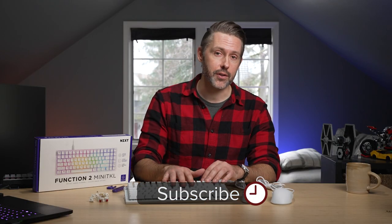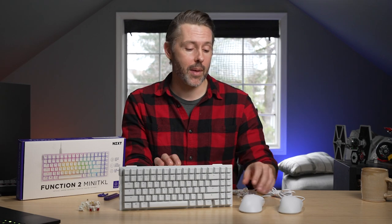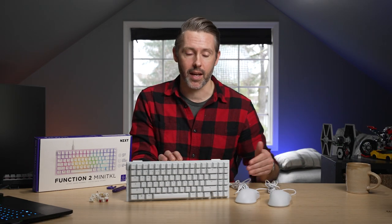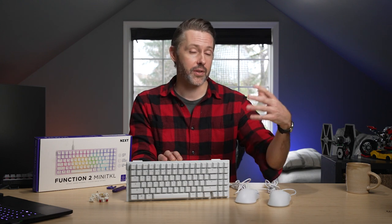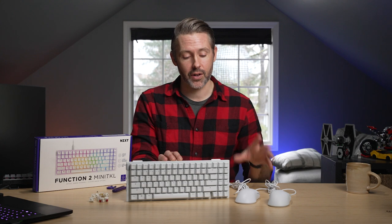Hey everybody, I'm Jordan with 9to5Toys. For a quick overview, there are two different versions of the Function 2 — there is a full-size, and then there is the Mini TKL, which is what we have here. Over on the mouse side, we have the lightweight Lyft 2 Sim, and also brand new, the Lyft 2 Ergo — a little bit of a different shape. Now across all of these, speed is the name of the game. They're using optical switches, up to 8,000 hertz polling rates in the keyboard and also in the mice, and trying to make them lightweight. We'll start with the Function 2 Mini TKL.